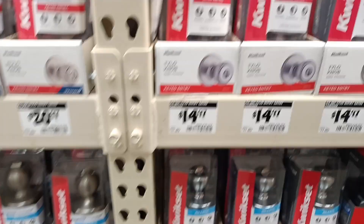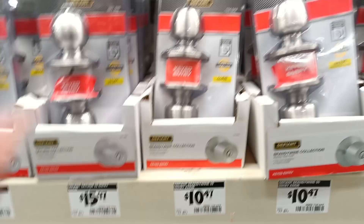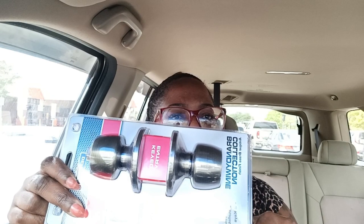Alright y'all, I think I found the door lock I'm going to go with — it has two keys and it's only $14. Actually I found one for $10 — even better deal, comes with two keys. I got my tape measure, and I went with this brass finish door knob — only $10.40-something — and then I bought the tape measure to measure the height of my suitcase.